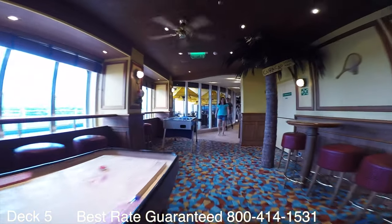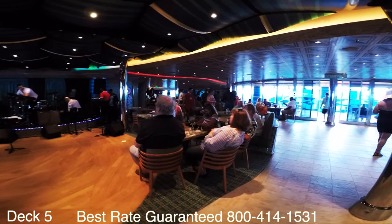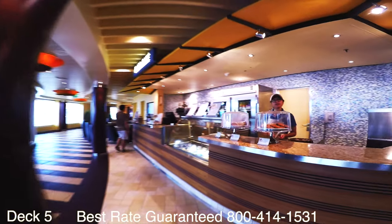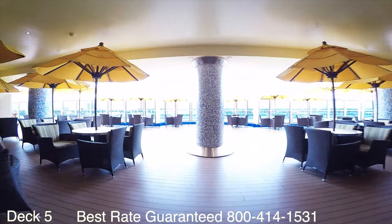Right around the corner from the Red Frog Rum Pub is the Alchemy Bar, which sits right here in Ocean Plaza. Here in Ocean Plaza you can dance to live music during the day or at night. In the morning you can head to Plaza Cafe and grab a specialty coffee, then head out onto the lanai and walk all the way around the ship.